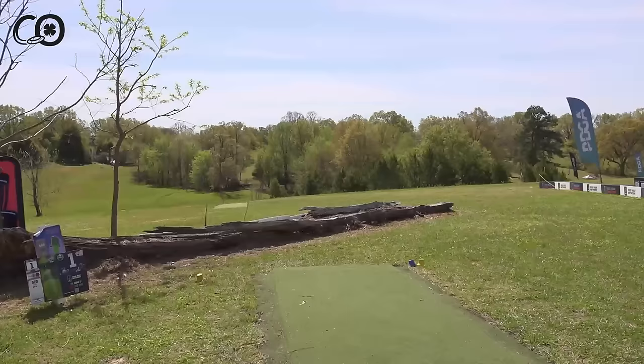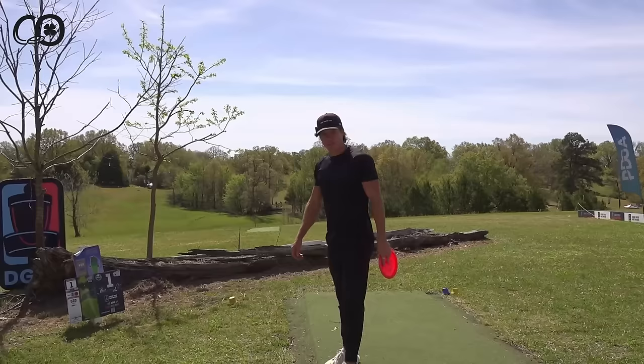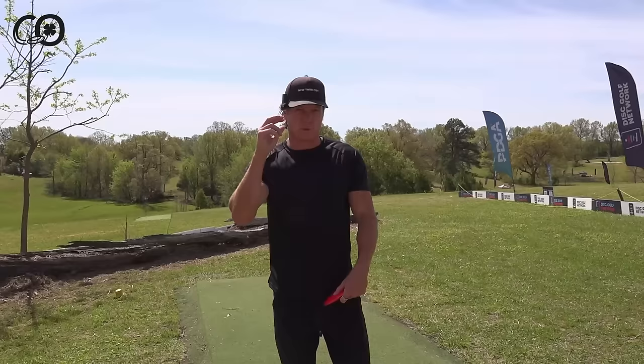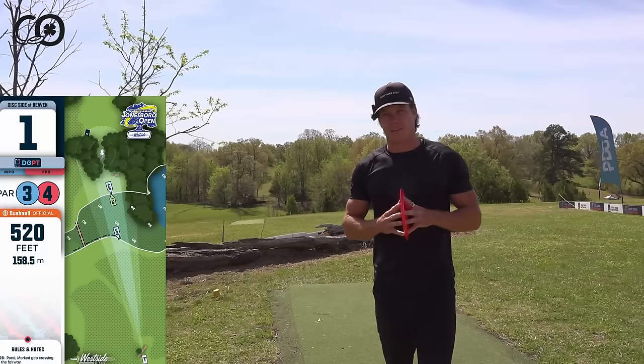Ezra showing off his fancy camera setup — it's adjustable, and the harder you press the faster it zooms. It's what Terry Miller has or had. Alright, we're live.